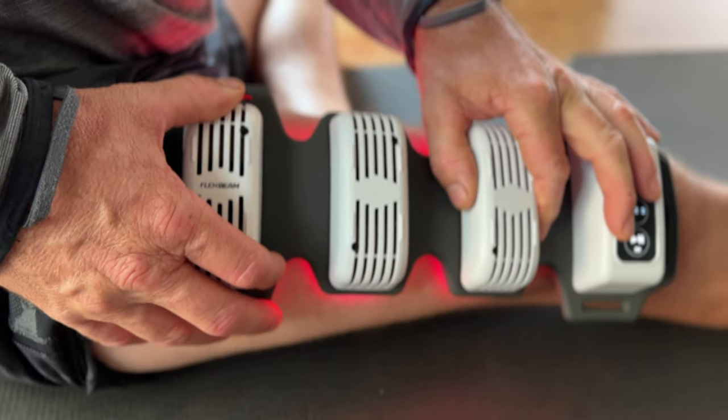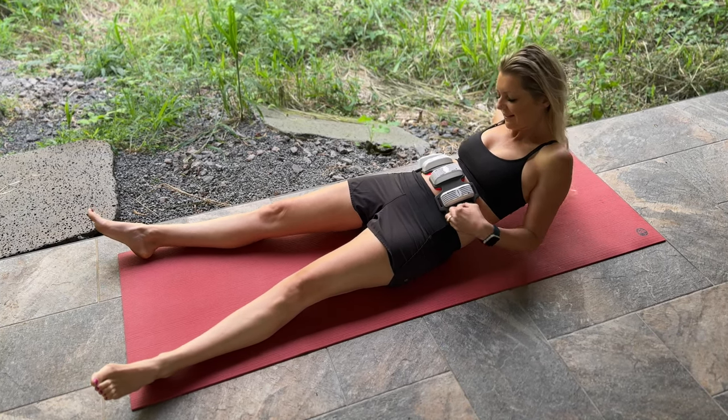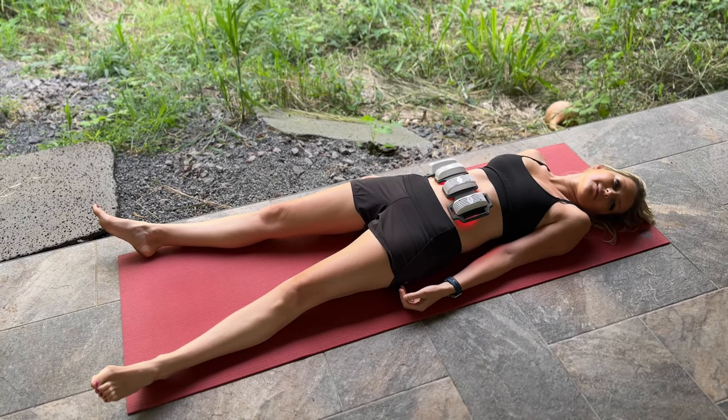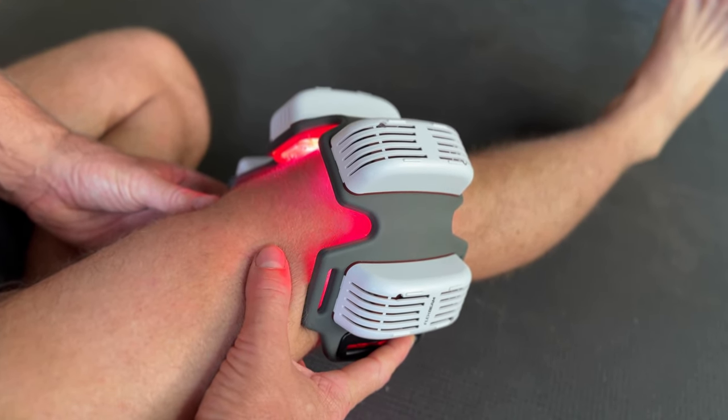I want to share something personal. I've been researching PBM for quite a while and came across a company called FlexBeam that I was really interested in. I reached out for more information and was able to meet with one of the co-founders. They sent me a device to trial and I have to say I'm very impressed. My husband and I have both been using the device for the past month and I've really noticed a difference. FlexBeam didn't pay me to say any of this, by the way.